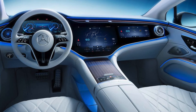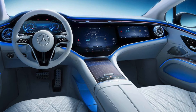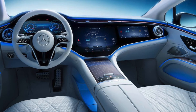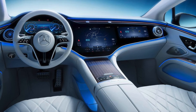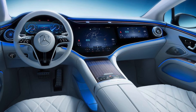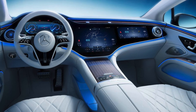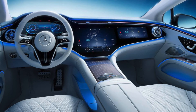The MBUX hyperscreen includes natural language understanding and keyword activation, so the car has its own Alexa-type voice assistant — you can say 'Hey Mercedes' to activate it. On the EQS 580, the optional MBUX hyperscreen features three displays under a single 56-inch curved glass surface.